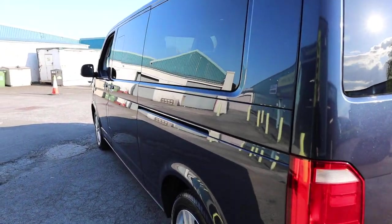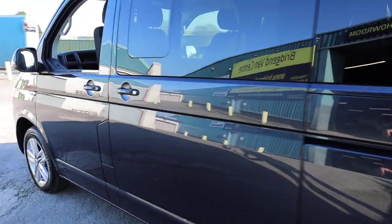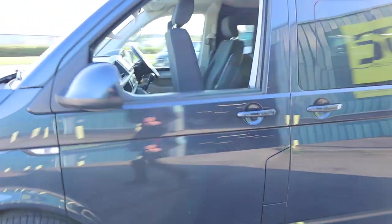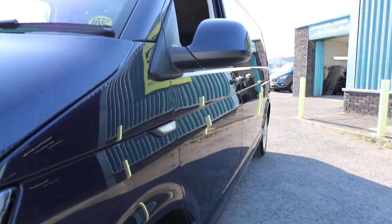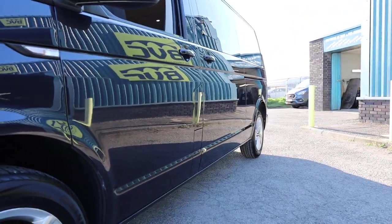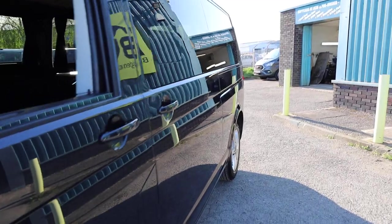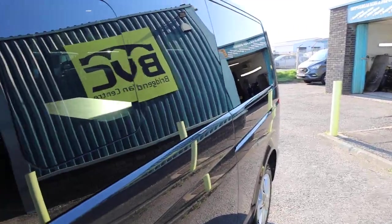Moving down the passenger side of the vehicle, we can have a nice look down the side of the van — looking very clean and tidy. Just checking in the reflections for any dings or dents, but I must say it's looking exceptionally clean down here. We've also got the glass in the upper panels just there.